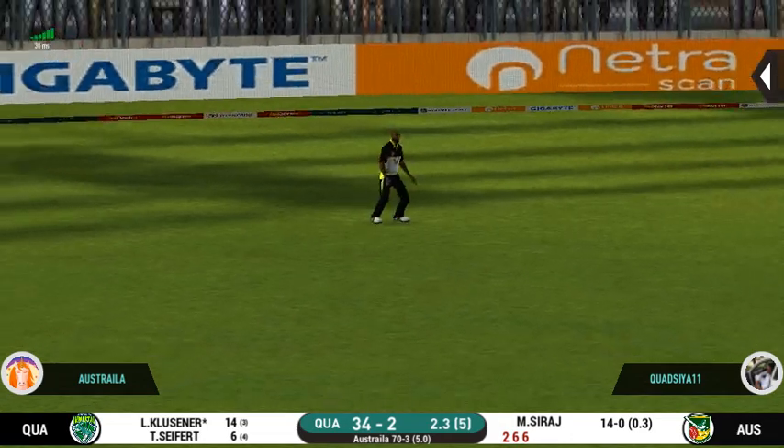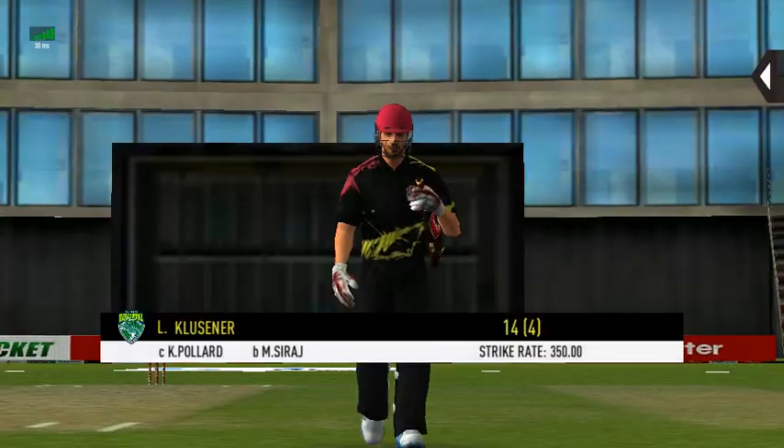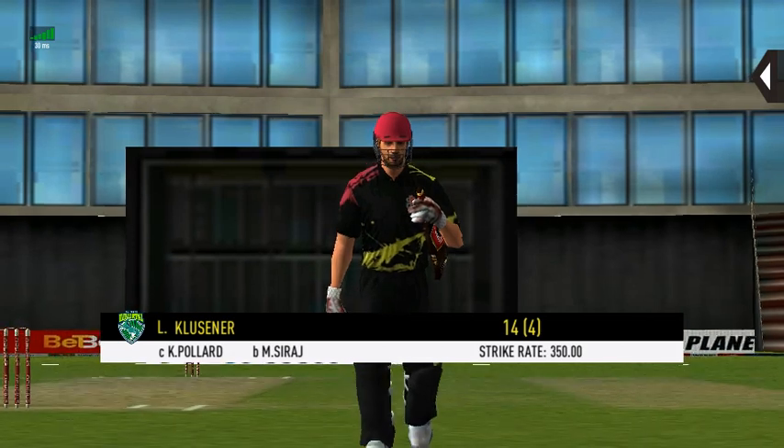Got the elevation right but he couldn't time it too well. That is a good catch in the end.